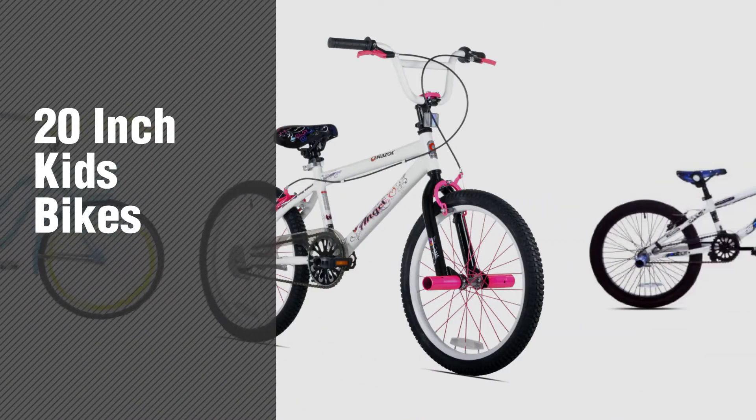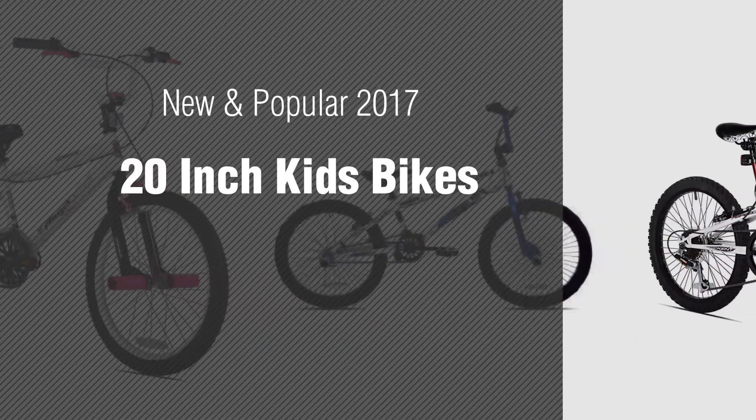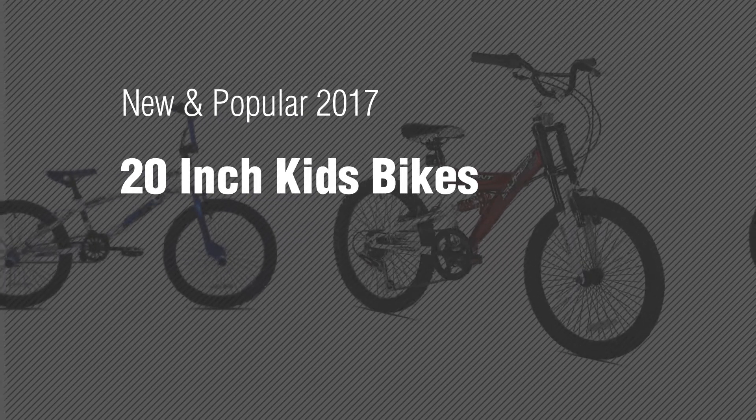If you're looking for 20-inch kids bikes, here's a collection you've got to see. New and popular 2017, 20-inch kids bikes.